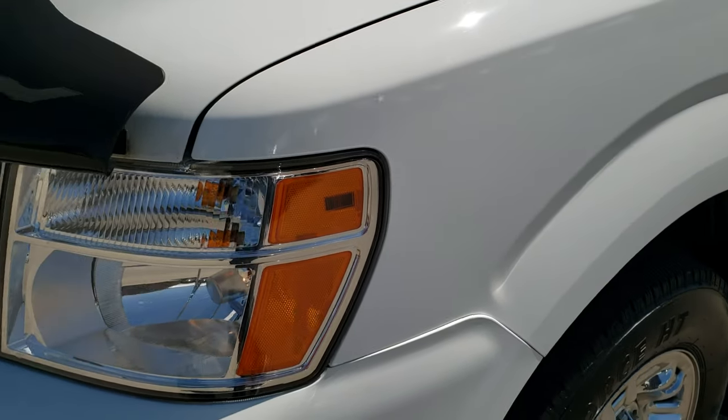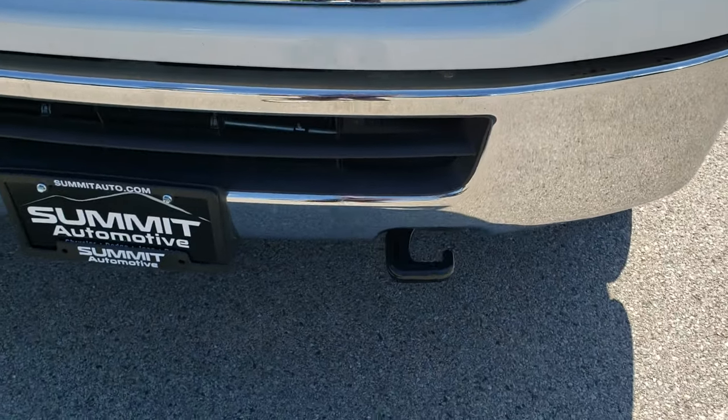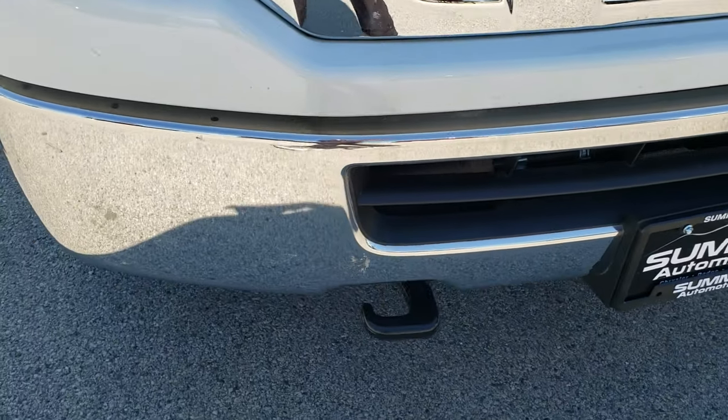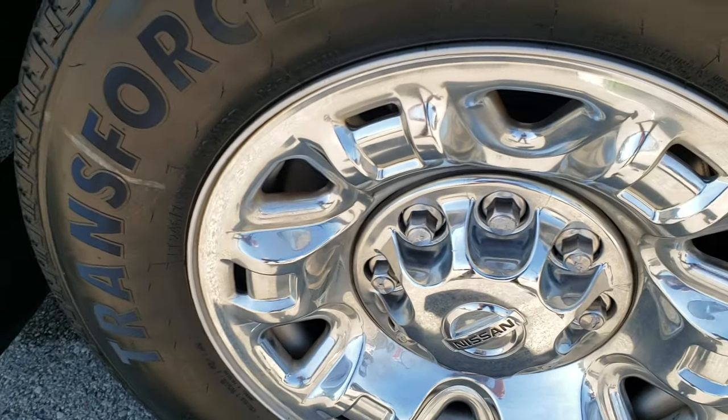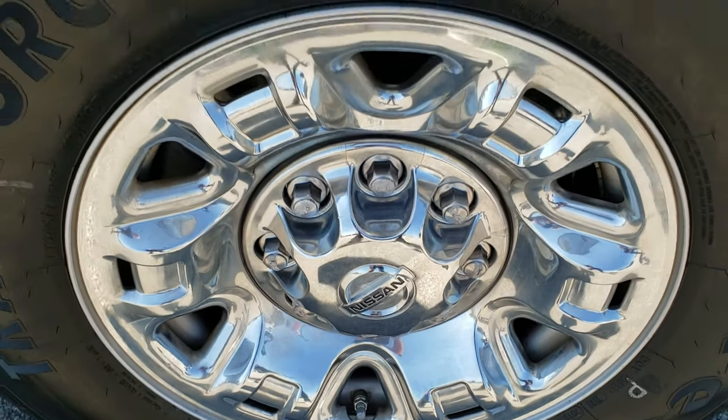Didn't see any dents or dings in the front fender. The front bumper is in excellent condition — no dents or dings on that. Headlight lenses are nice and clear. Didn't see any dents or dings on the hood. Passenger side fender is in nice shape as well, and there are no scuffs or scrapes on that passenger side rim.